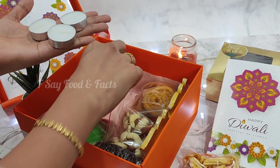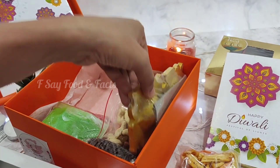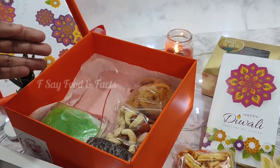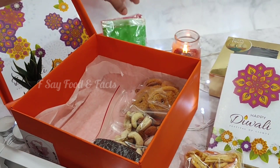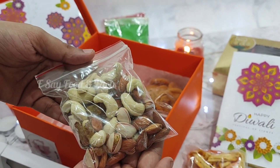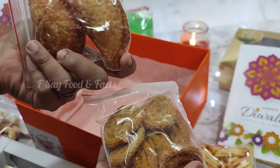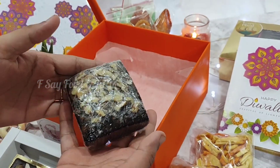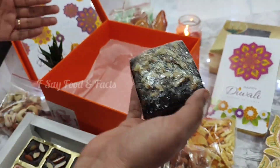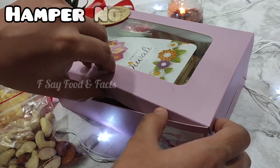There are 4 tea light candles and 2 pieces of printed designer diyas in 4 colors. This also includes mixed dry fruits which is 100 grams, and there are 2 pieces of homemade brownies in walnut flavor. Now this is our hamper number 2.